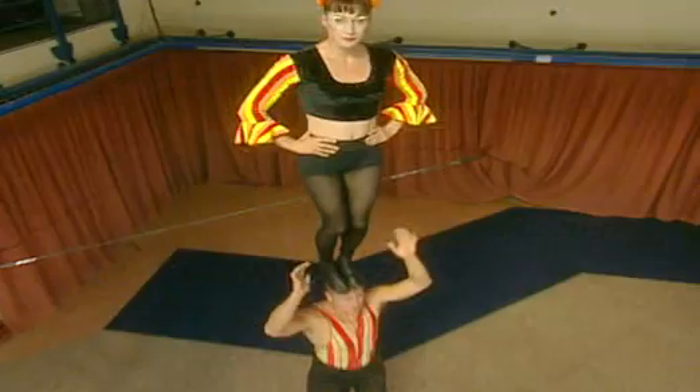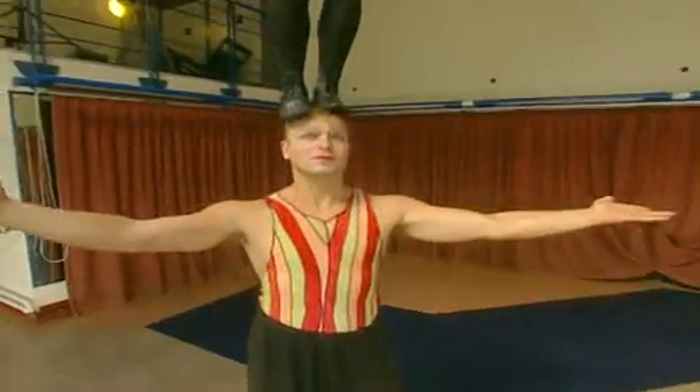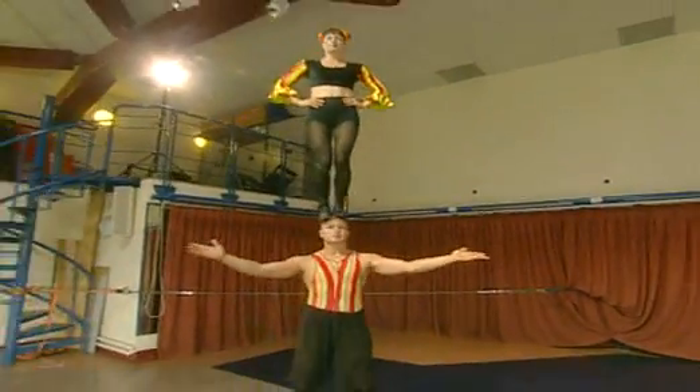This might look easy, but Brett's working really hard to make sure I don't fall off. See what I mean? Michelle doesn't tip over because Brett's small movements make sure the moments are balanced.